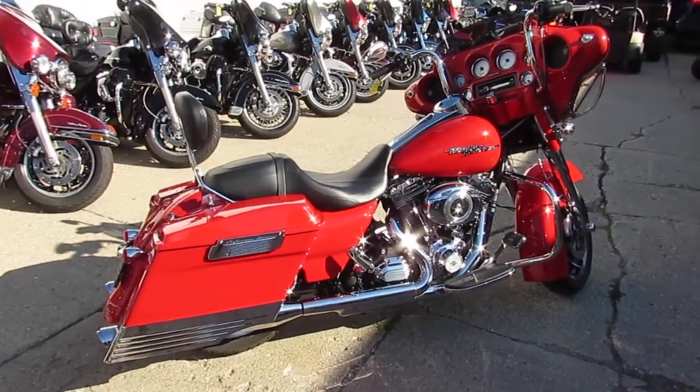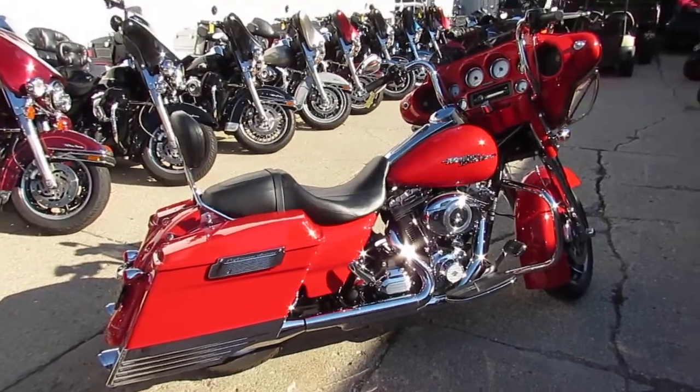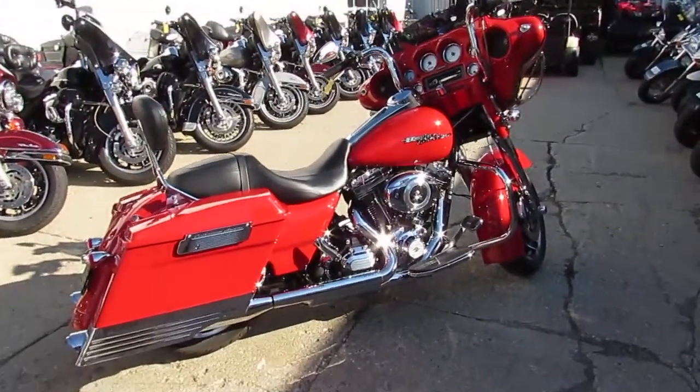Visit our website — it's ApprovalPowersports.com. We got over 350 used Harleys, guaranteed financing, and lease programs. Call today and you can ride today.